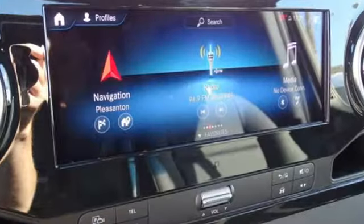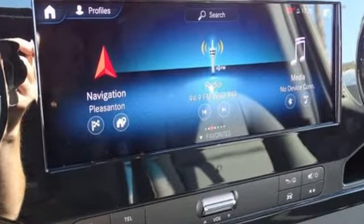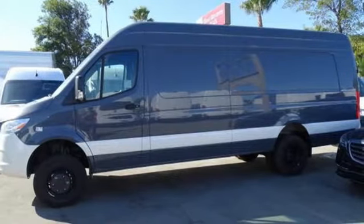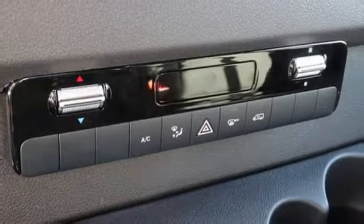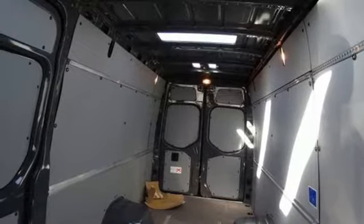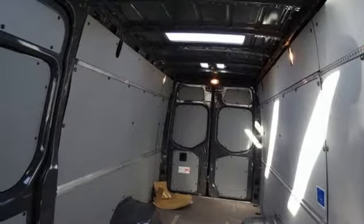Streaming audio, wireless phone connectivity, manual tilting steering column, AC power outlet, air conditioning, intercooled turbo V6 engine, electronic shift on the fly, and automatic transmission. Mercedes-Benz keeps setting the standard and driving forward.